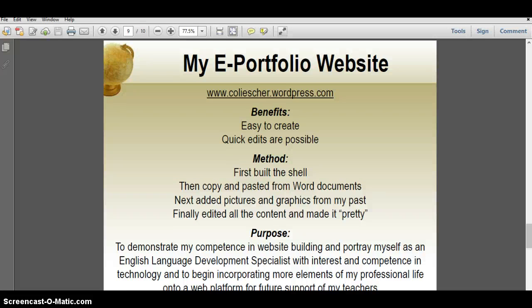Next I searched through all my files for fun pictures and graphics that I could add to the page, and then I went back and formatted everything to make sure the fonts were consistent, and then I proofread the text to make sure it was all my best work.